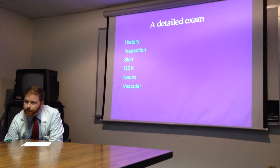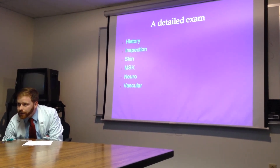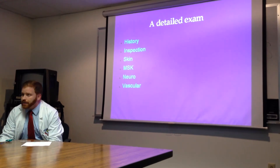You need to feel the pulses both below the ankle and in between the first and second metatarsal. If you don't feel those pulses, you'll have to start thinking about vascular consults.